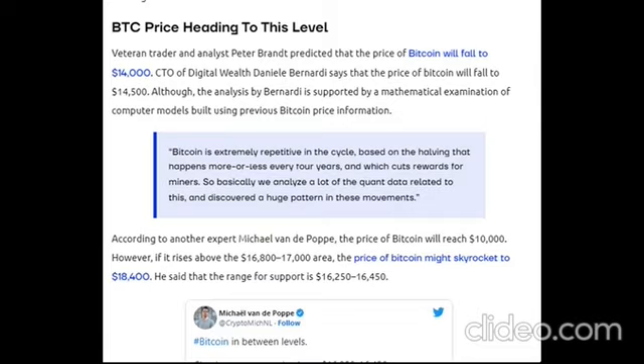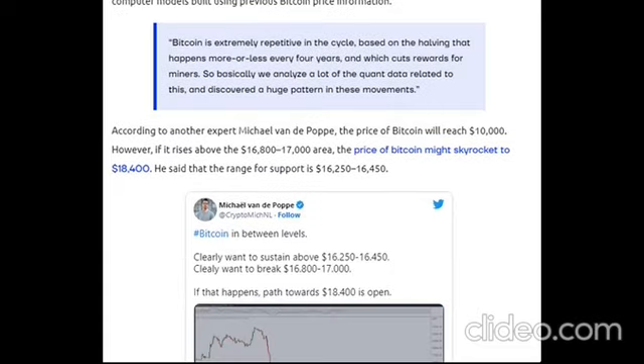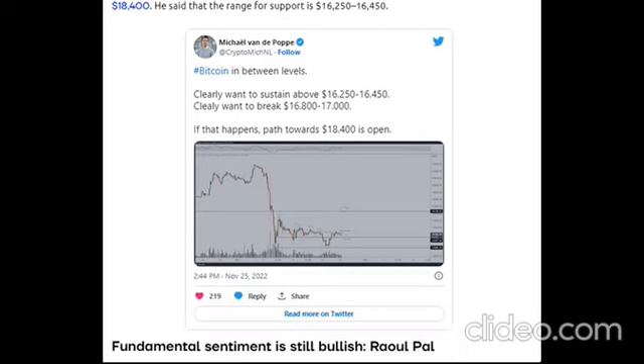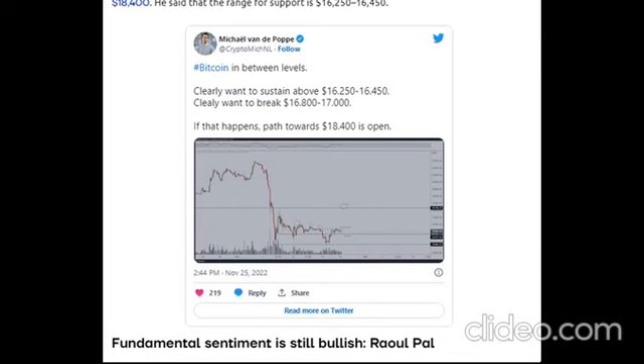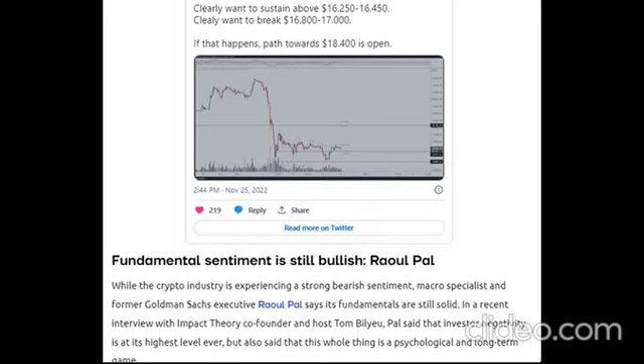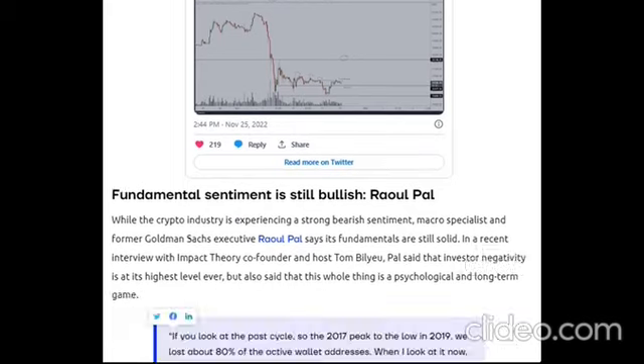However, if Bitcoin rises above the $16,800 to $17,000 area, the price could skyrocket to $18,400. The support range is $16,250 to $16,450. Fundamental sentiment is still bullish — while the crypto industry is experiencing strong bearish sentiment, macro specialist and former Goldman Sachs executive Raoul Pal says its fundamentals are still solid.